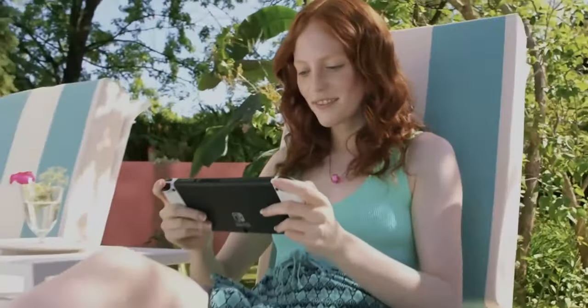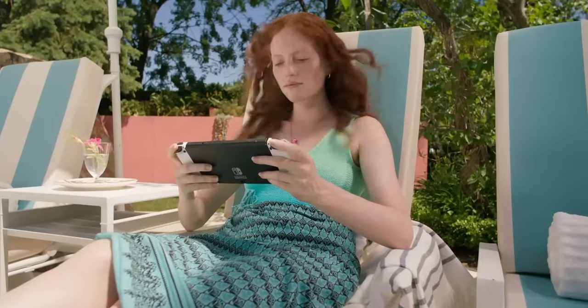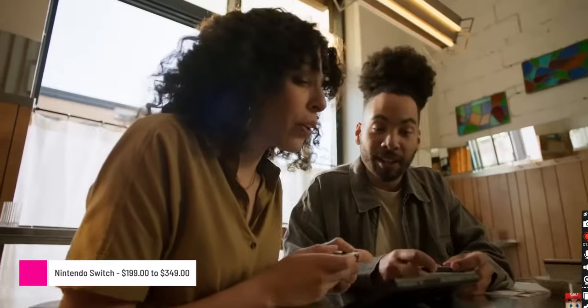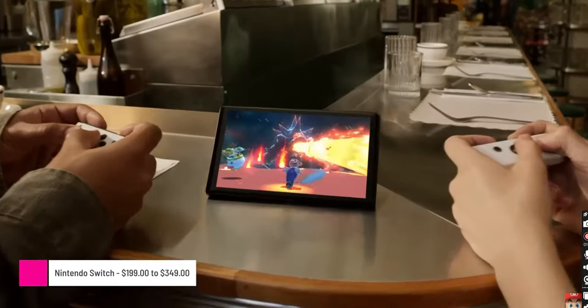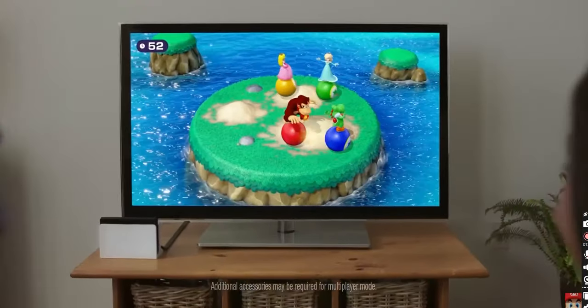First up, portable consoles. Traveling gamers are spoiled for choice these days when it comes to consoles that are easy to take on the go. The Nintendo Switch has been a popular choice for years and has three different models to choose from. The regular and OLED versions both support multiplayer games and TV connections, while the Lite version has the smallest form factor of the three.